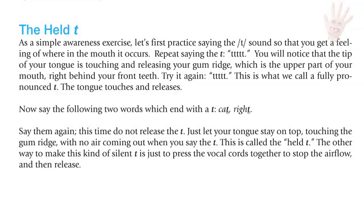The held T. Let's practice saying the T sound to get a feeling of where in the mouth it occurs. You will notice that the tip of your tongue is touching and releasing your gum ridge — the upper part of your mouth right behind your front teeth. This is what we call the fully pronounced T. Now say the words 'cat' and 'write' — this time, do not release the T. Just let your tongue stay on top, touching the gum ridge with no air coming out. This sound is called the held T.